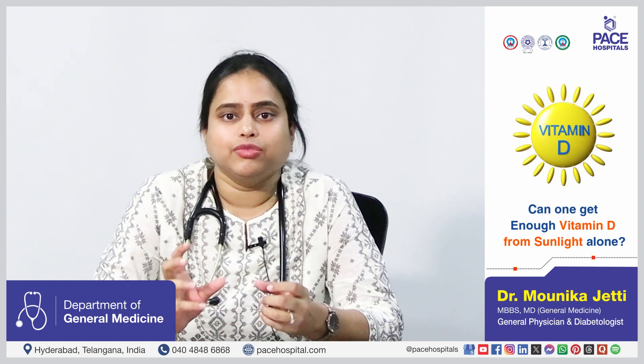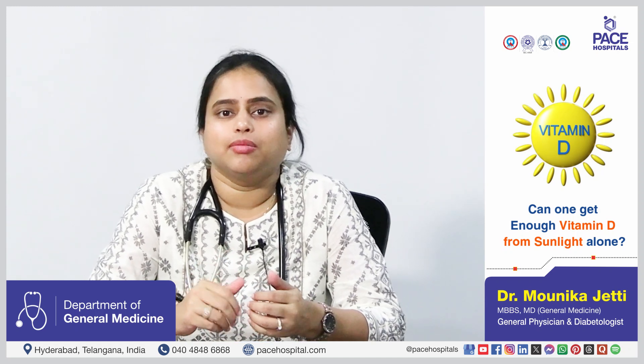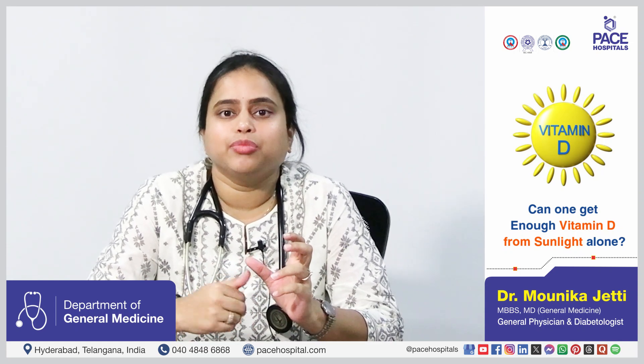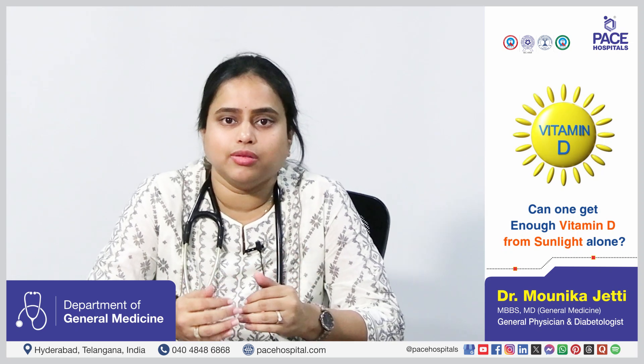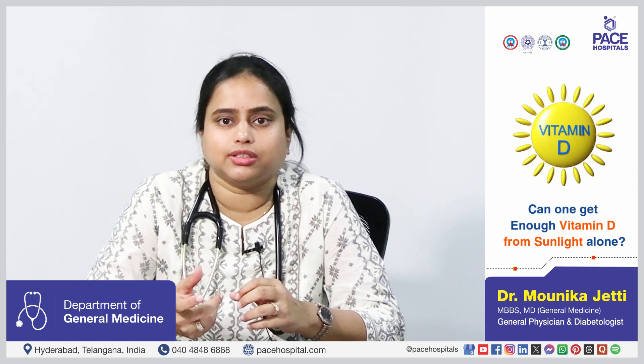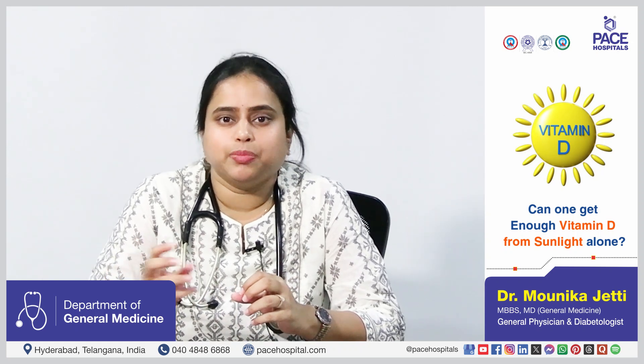The second factor is color of the skin. Darker people have melanin which reduces the absorption of UVB rays, thereby reducing the production of vitamin D. Another important factor is time of the day. Many think that standing in the sunlight during early hours produces more vitamin D, but that is actually wrong. The midday sun, from 11 o'clock in the morning to 3 o'clock in the afternoon, is the most effective time for vitamin D production as UVB rays are at higher concentration. A daily exposure of 10 to 30 minutes without sunscreen, 2 to 3 episodes per week, is essential if sunlight is the only source.